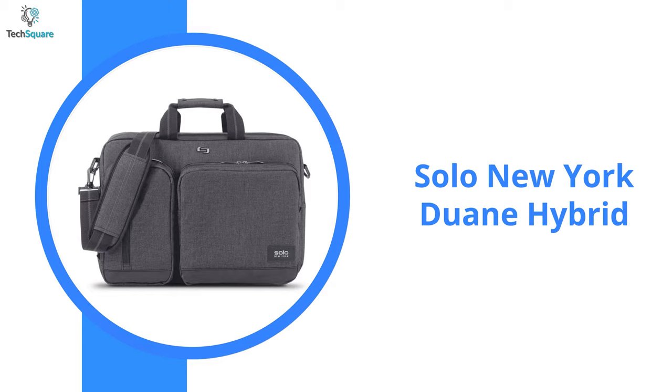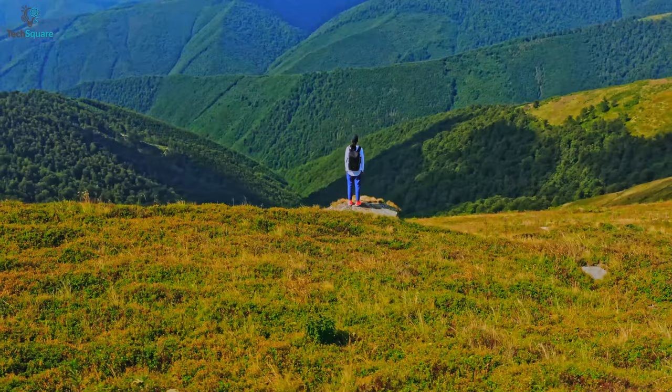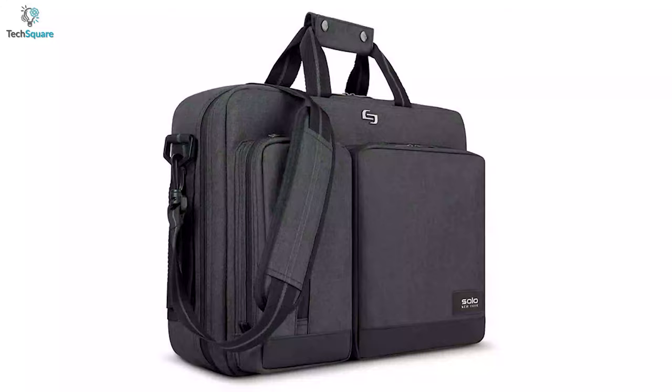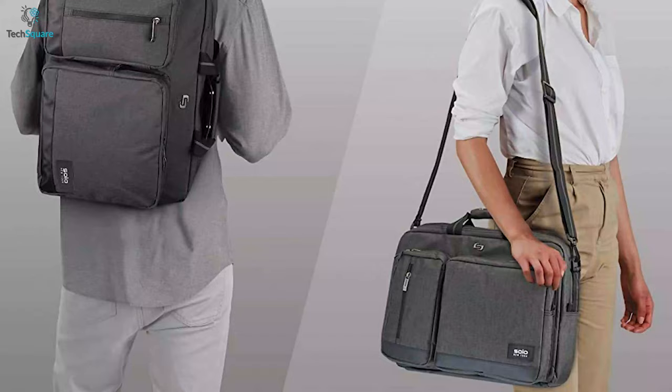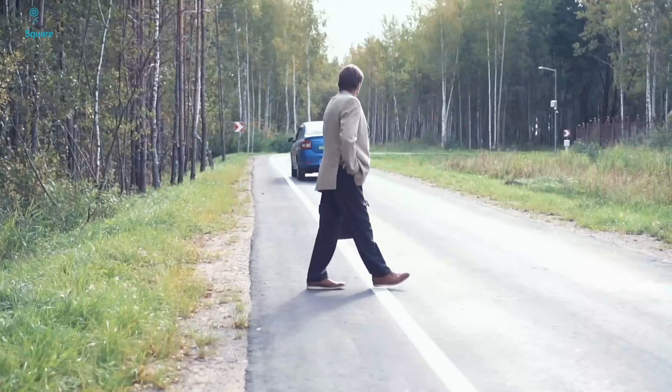Whether you're heading to school, work, or just navigating throughout the city, the Solo New York Duane Hybrid allows you to travel in style and is the best bag for your buck. The Duane Hybrid bag is constructed with robust polyester material which extends longevity and enhances comfort. It comes with adjustable shoulder straps, and you can hide them when you're using this bag as a briefcase, so while you're walking on the roads, its straps won't bother you.